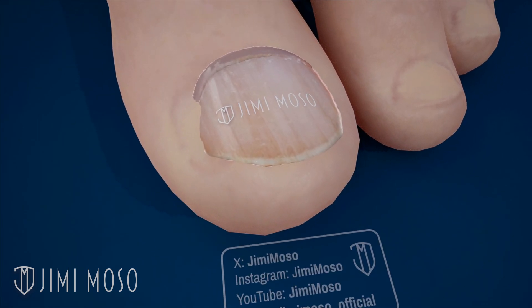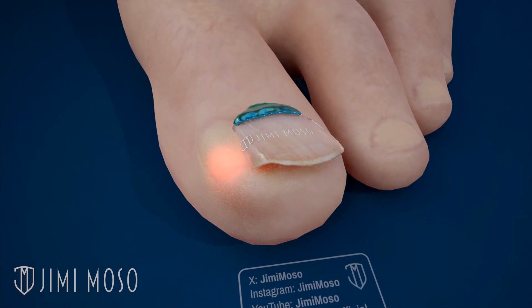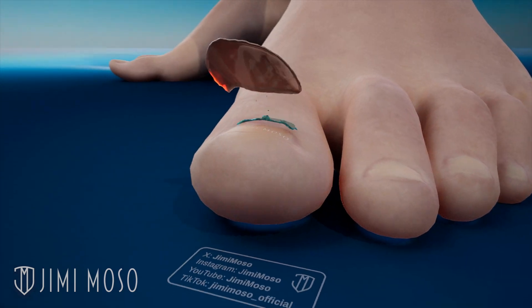In rare, severe cases, the problem can still repeat even after surgery. In that case, the doctor can use a chemical that kills the nail root permanently.